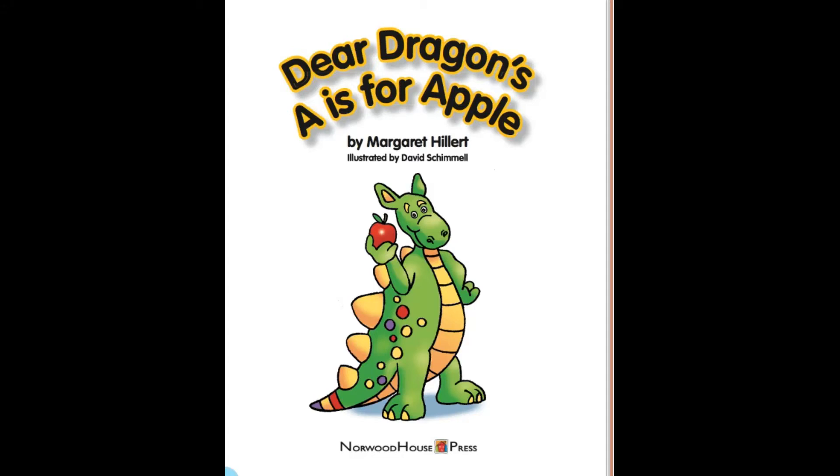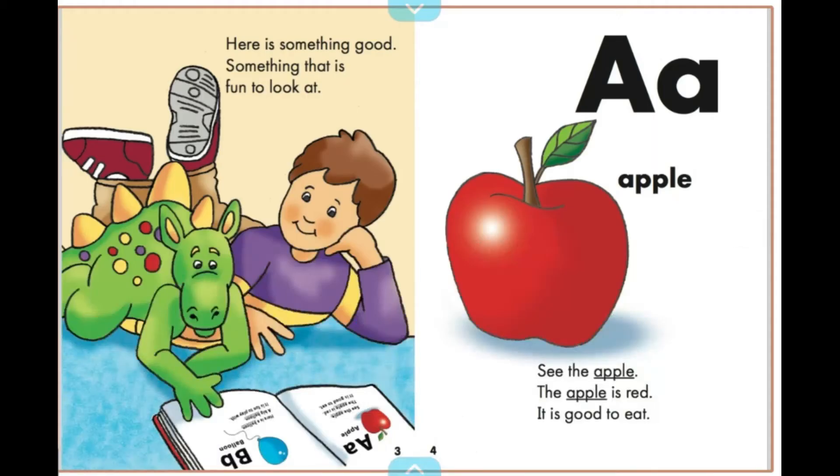Dear Dragons. A is for Apple. Here is something good, something that is fun to look at.